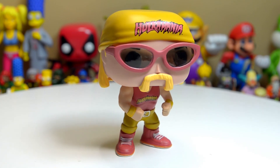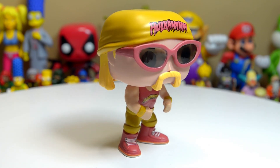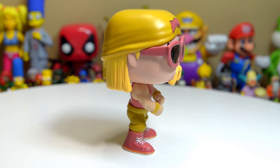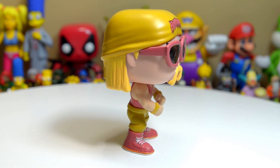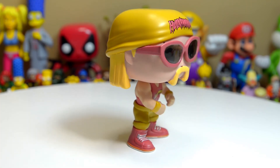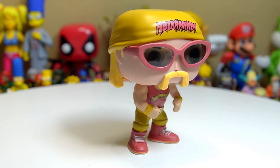Unlike Deadpool and Groot that you can see in the background, this is not a bobblehead — so he's just a normal Pop vinyl figure.